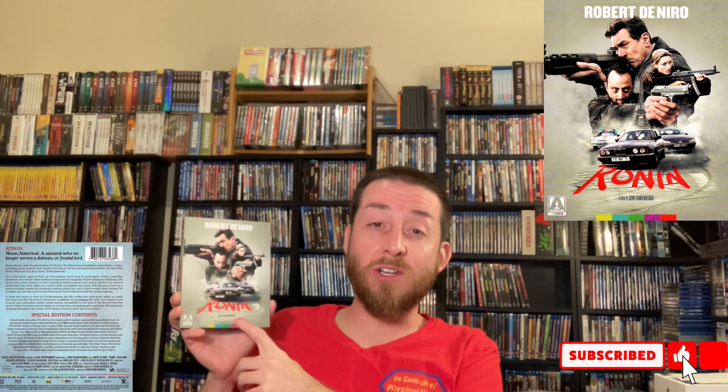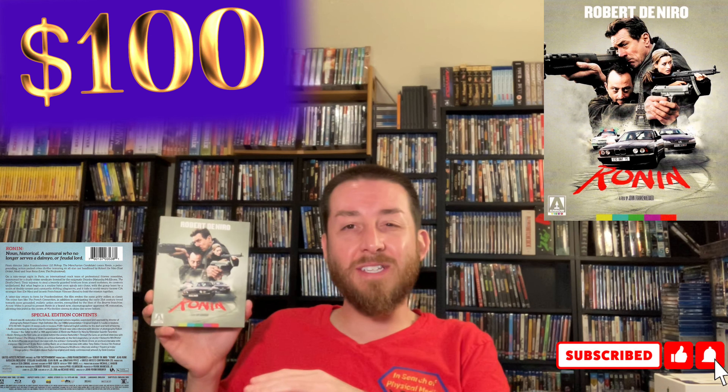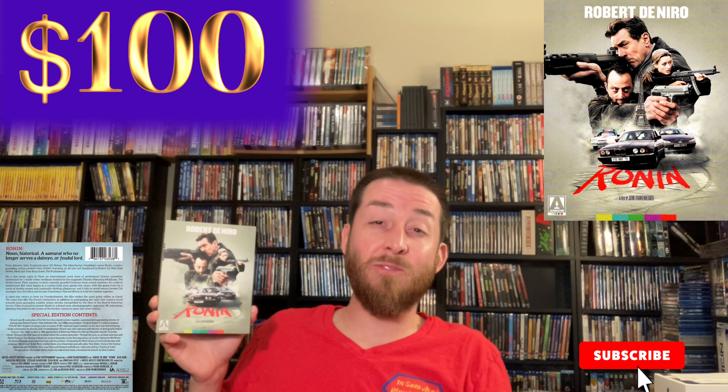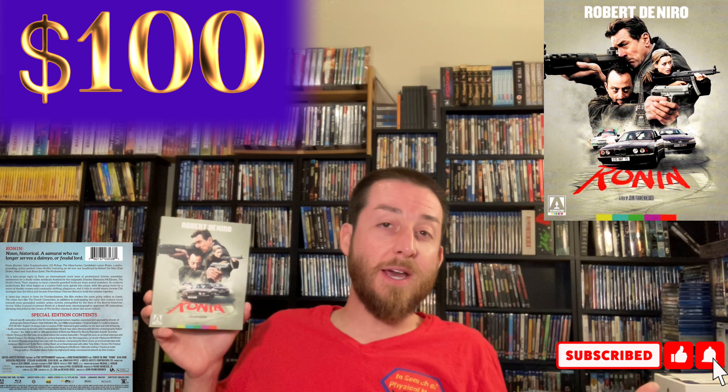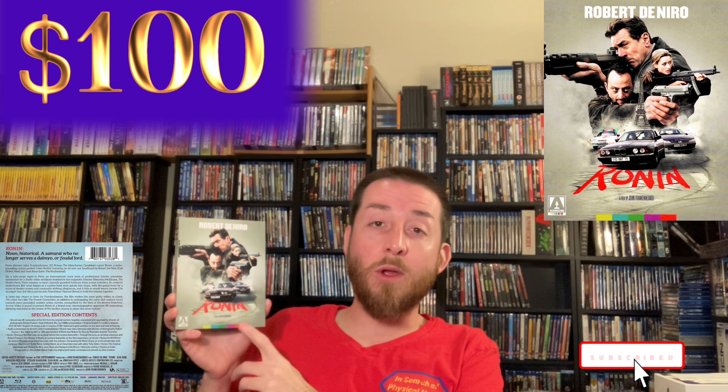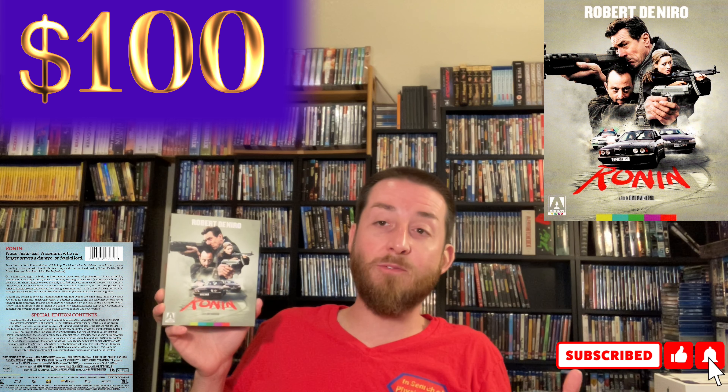Starting off with Ronin — this is the special edition release by Arrow Video and it was very limited. They only printed it for a limited amount of time and then discontinued it. This one goes regularly for around $100 to $110. Sometimes you can rarely see it for around $80, but most of the sellers I saw on Amazon and eBay were all going for around $100 on average.